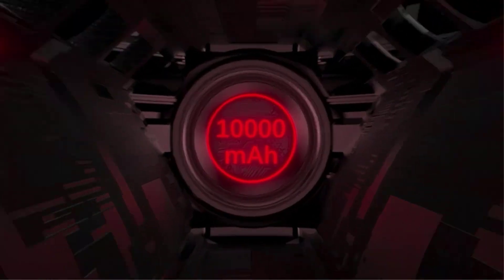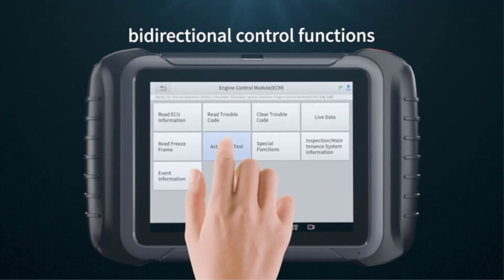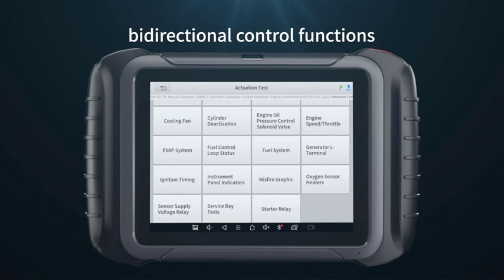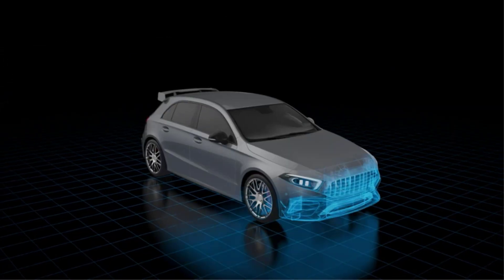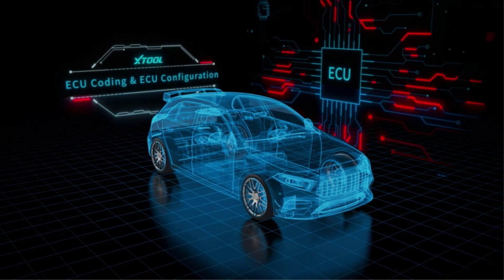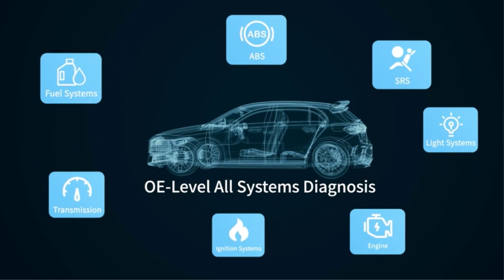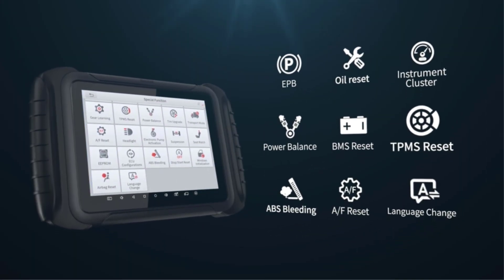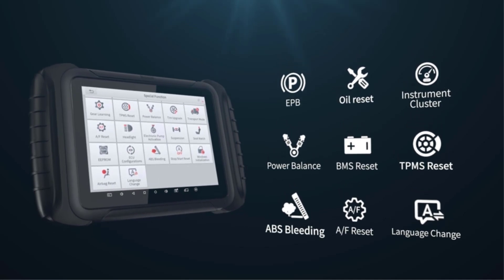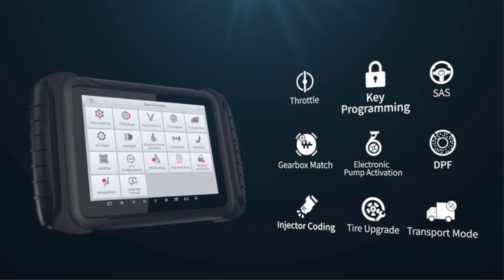Choosing the best bi-directional scanner can be challenging with so many options available. That's why we've got you covered with this post, led by Jack Gannon. Our testing team has rigorously evaluated 14 different bi-directional scanners considering various budgets and purposes of use. After two weeks of comprehensive testing, we have handpicked the top eight bi-directional scan tools that fulfill all demands.